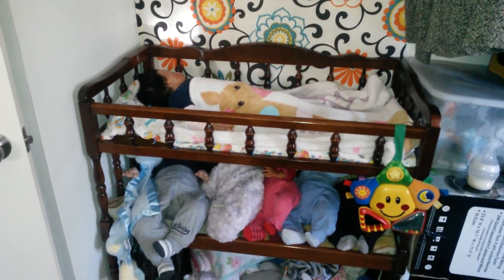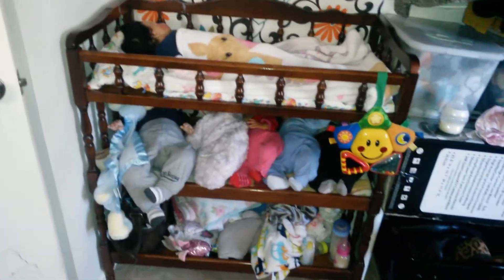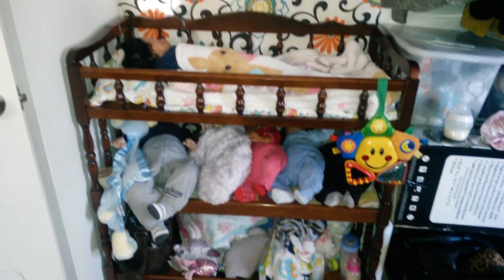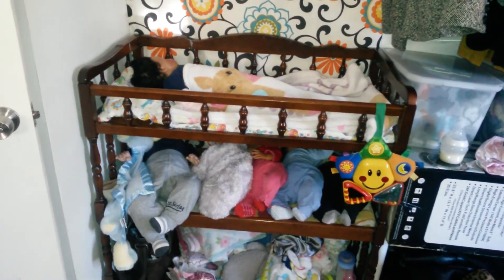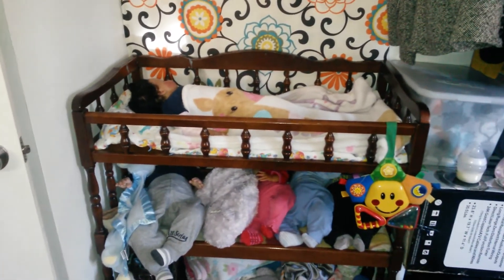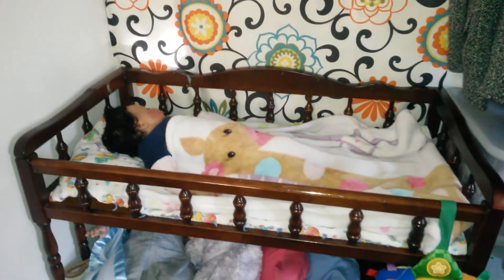I'm coming to you guys for help again. Any tips or insight on how to better use this space? Maybe a better way to display the babies? Any comments or feedback would be appreciated. Thank you.